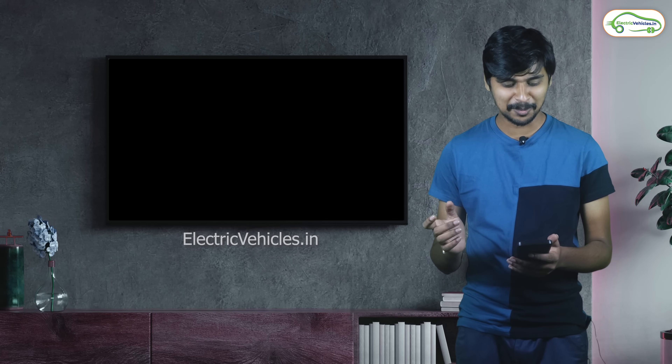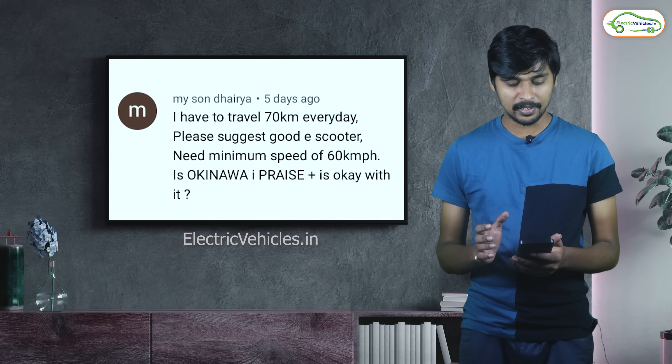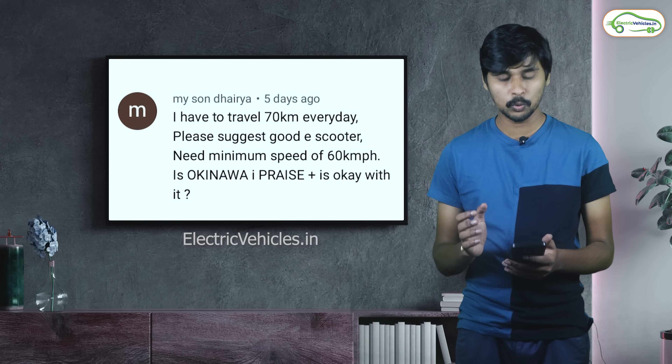The first question is asked by an interesting person — my son Daria. He says: I have to travel 70 km every day, please suggest a good electric scooter. I need a minimum speed of 60 km per hour. Is the Okinawa High Speed Plus okay for it?